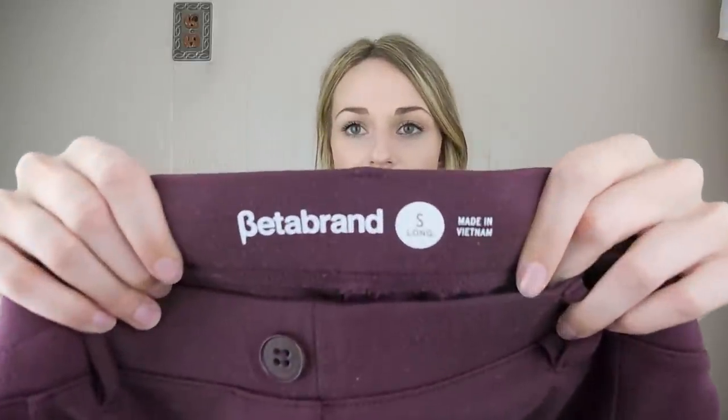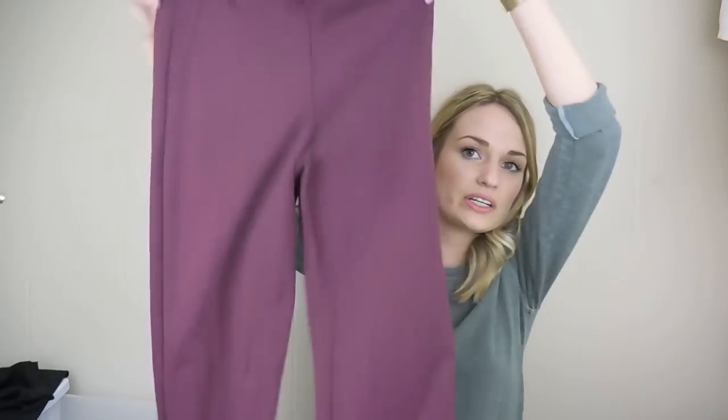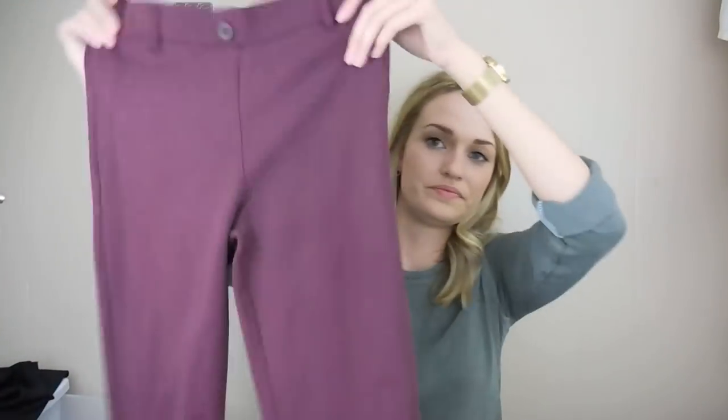We have a pair of Beta Brand pants — a great brand to find, especially for $2. Size small, long, just need a quick lint roll. They're a nice plum color in good condition.